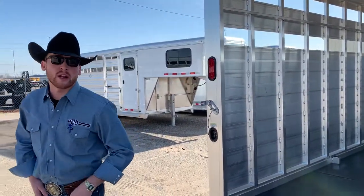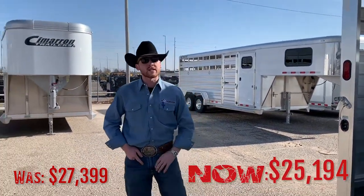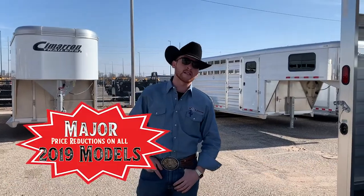Come check this trailer out in Oklahoma City or call any of our six locations to get in contact about these 2019s that have been greatly reduced.